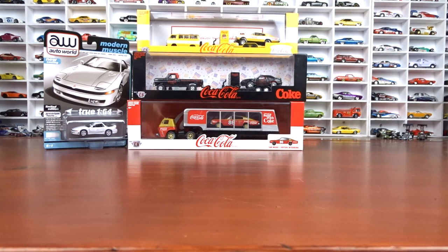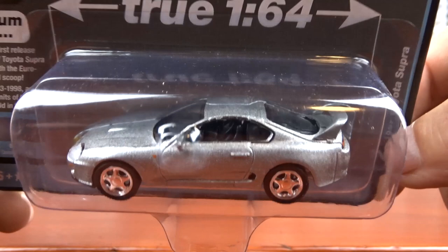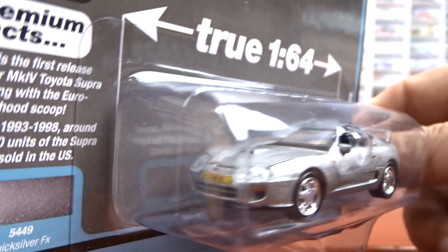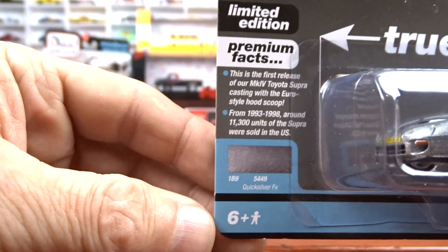And number two is the 1997 Toyota Supra. This is done in Quicksilver FX, it's called. Black interior. Pretty cool looking car. There's the front of her. Lots of detail on the back there. And there's some facts if you want to pause it and read it. I like these facts on these things — I think that's awesome that they do that.